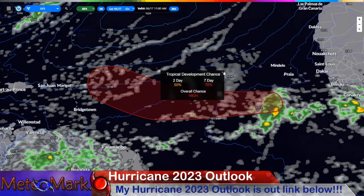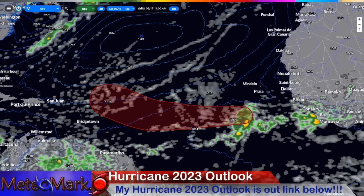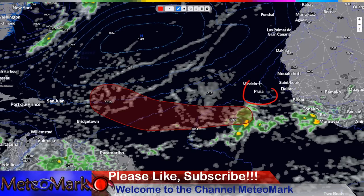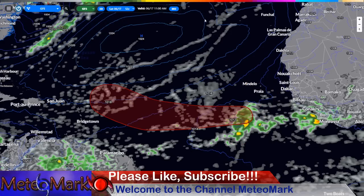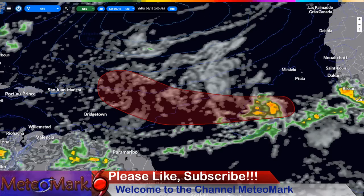We're looking at Invest 92L, way out in the Atlantic — 50% chance of development through day two, more than 70% chance through day seven. This is a Cape Verde system, pretty early this time of year, riding pretty far to the south, going to continue towards the west and eventually start bending towards the northwest.